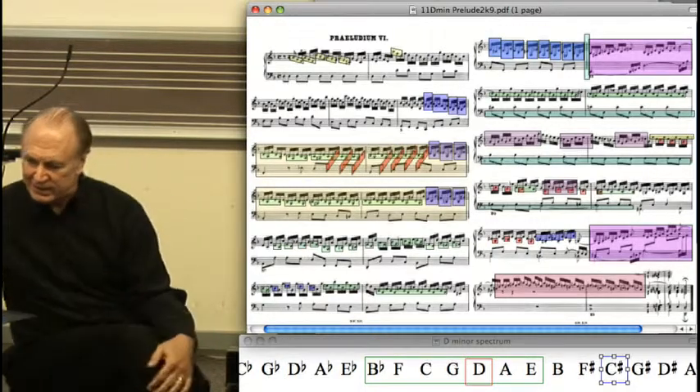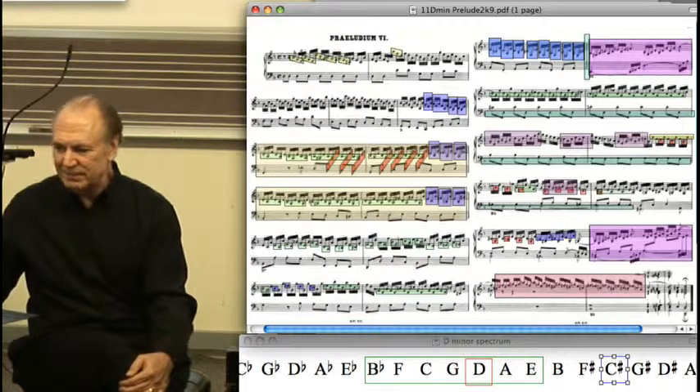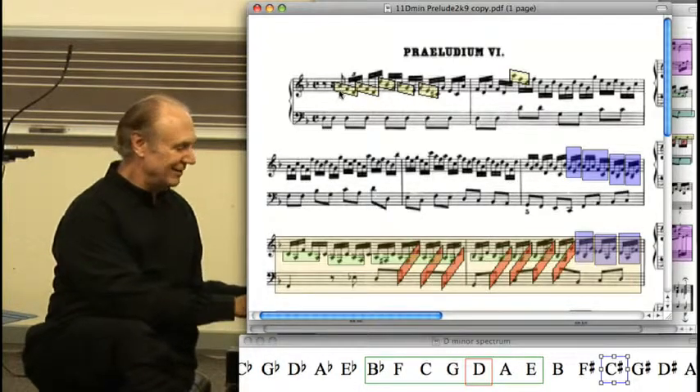This piece is about a three-note figure, and it's a triplet, but unlike what we normally think of triplets, this is a triplet that begins one note too soon. If I play this the way it might be written, it sounds like this.